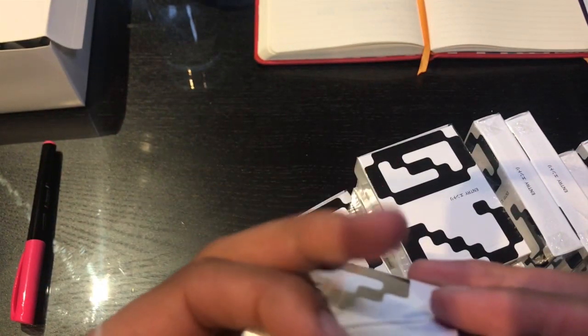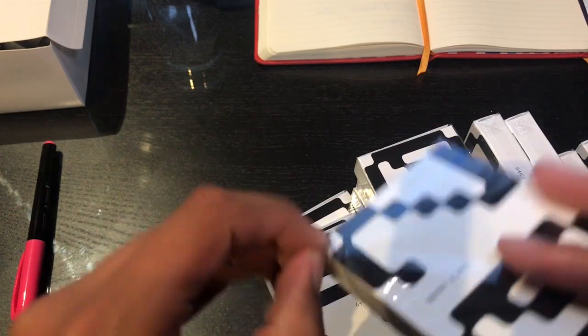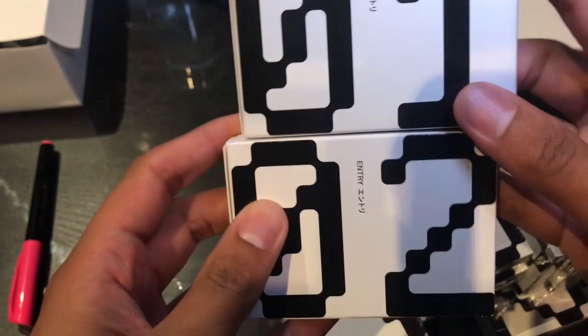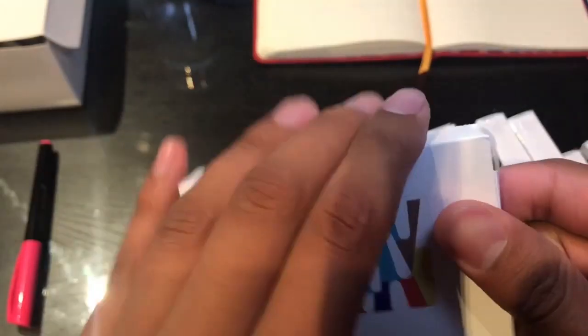Hopefully this doesn't turn into a five-minute video of me fighting with cellophane. Like I said, I'm trying to get my website up and running right now. There we go — the O2s. I got the O1s right here as well.